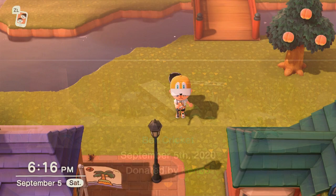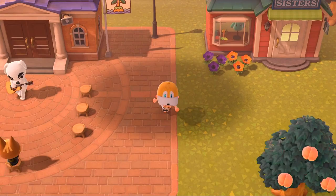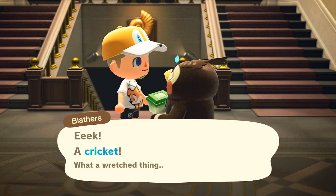Now if we look at finding the regular old cricket, I imagine it'll be just as easy for y'all. I saw them all over the place. They'll just be on the ground, and you'll see that even after I catch the first one and go in to donate it to the museum, on the way I ran into another cricket right in front of me, so I'm guessing you'll find a similar experience.